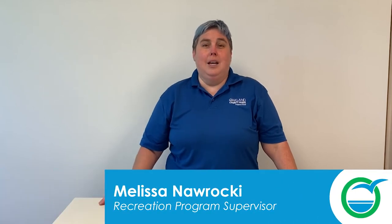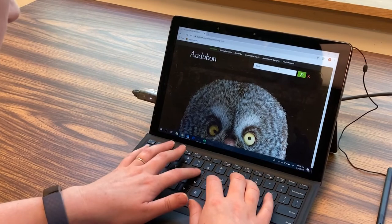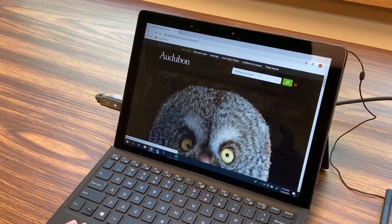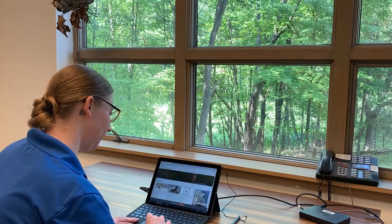Hello, everyone. I'm Melissa, and I'd like to talk to you about some of the resources available if you'd like to further your knowledge about birds and their calls. The first one is the Audubon Society — their website is audubon.org. The Society works towards conservation of birds around the world, and their site has great photos and learning tools to help with identification. There is also a local chapter here in Oakland County called the Oakland Audubon Club, at oaklandaudubon.org. Another great resource is the Cornell University site, allaboutbirds.org.